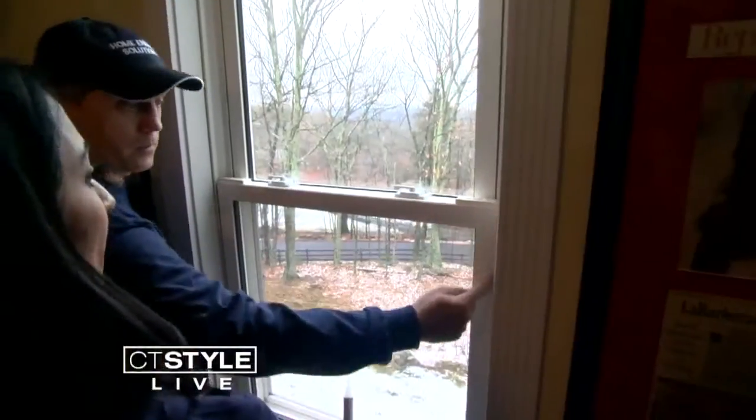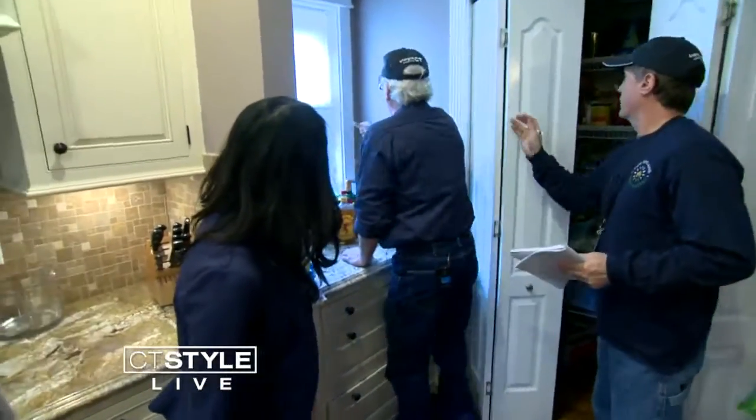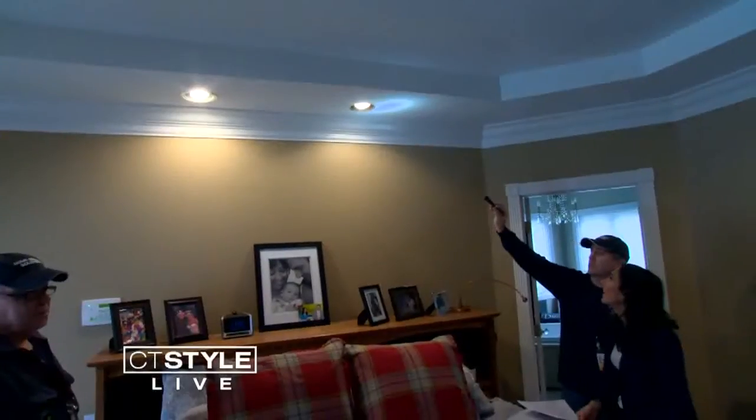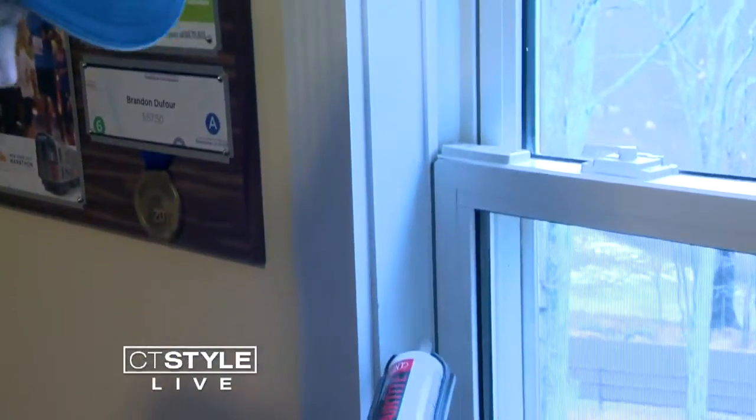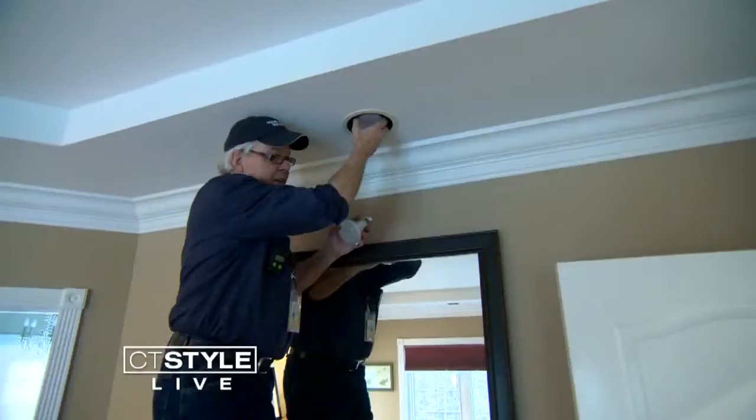Drafty doors, leaky windows, old light bulbs — all issues that are costing you money when it comes to your utility bill. Fix those problems and you'll be on your way to saving money, and there's an easy way to do just that. It's called Energize Connecticut's Home Energy Solutions. It turns out I'm using 93% more energy than my neighbors. Greg and the guys from New England Smart Energy Group are going to do a complete assessment of your home from attic to basement.